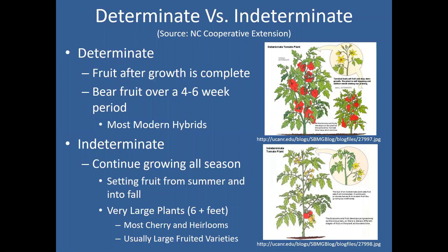Most modern hybrids are going to fall on the determinant side, whereas a lot of older heirloom varieties, cherries, and larger-fruited beefsteak types are going to be your indeterminate varieties. Pay attention to this when selecting tomatoes. If you go to a nursery and purchase a transplant, the tag will tell you the name of the tomato and whether it's determinant or indeterminate, or potentially a patio or bush variety, which would be good for containers.